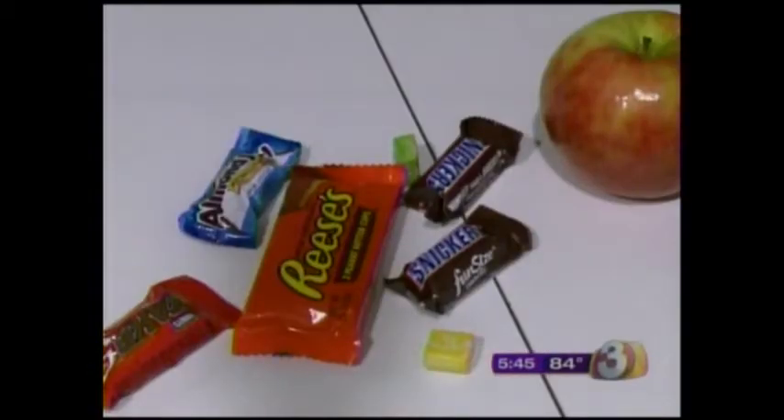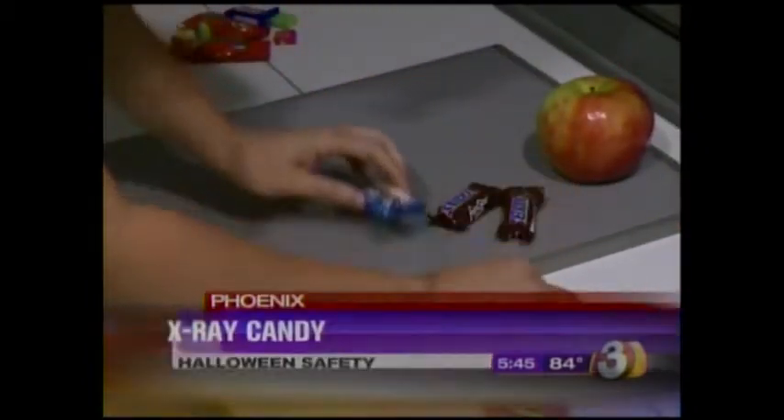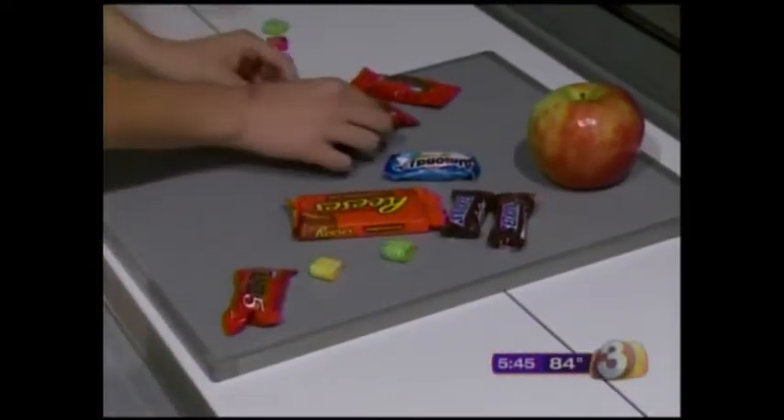Halloween is Monday, and plenty of Halloween haunts are taking place this weekend. Before letting your kids unwrap their sweet goodies, you'll want to make sure they're safe to eat. Parents can check the candy from the outside of course, and thanks to a program at NextCare Urgent Care, it can also be checked from the inside.